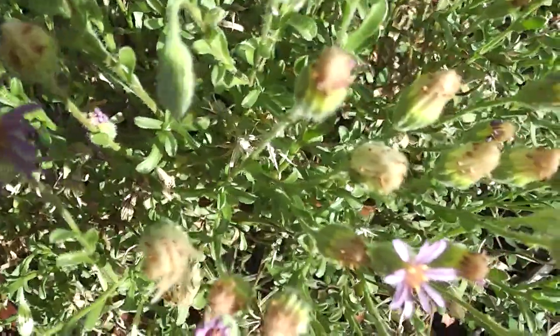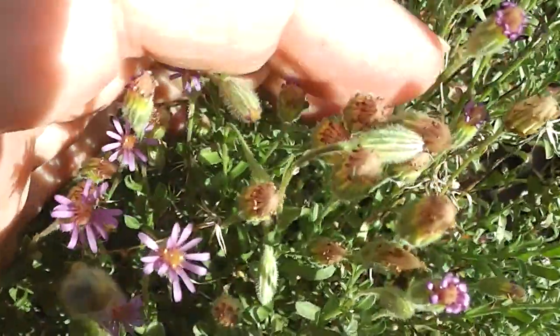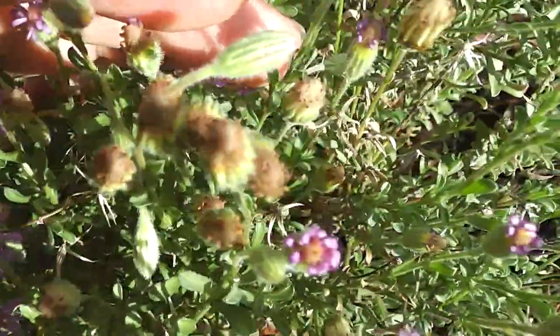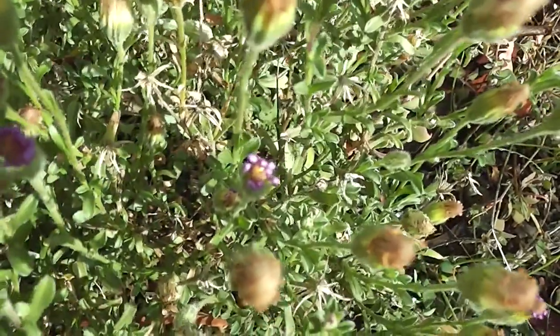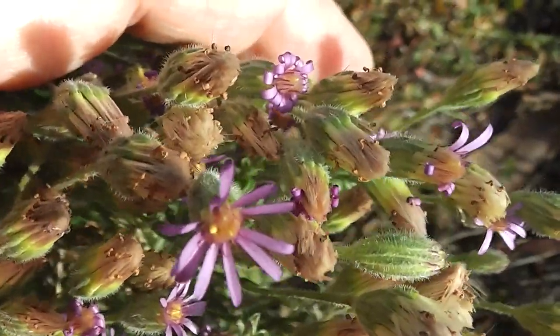What are these tiny daisies? They're so tiny — minuscule. Look how tiny they are. Such wee little purple things, very beautiful though. They grow all around these parts. I've come to love them actually. Look at them, so tiny, so beautiful.